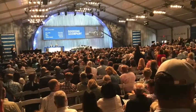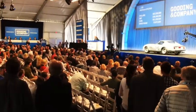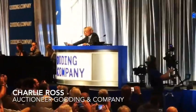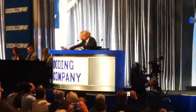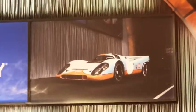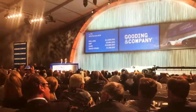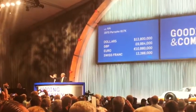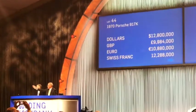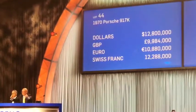Over $91 million were realized in the auction and some new records were set. Live bidding saw the Porsche 917 hammered down at $12.8 million — sold for the third and final time at $12.8 million.